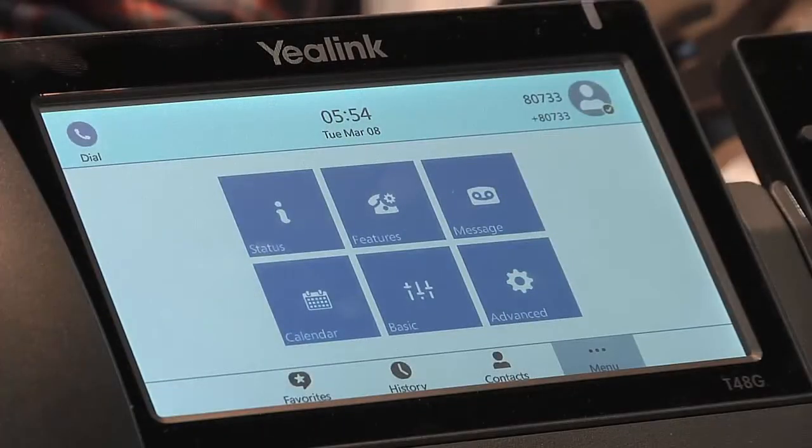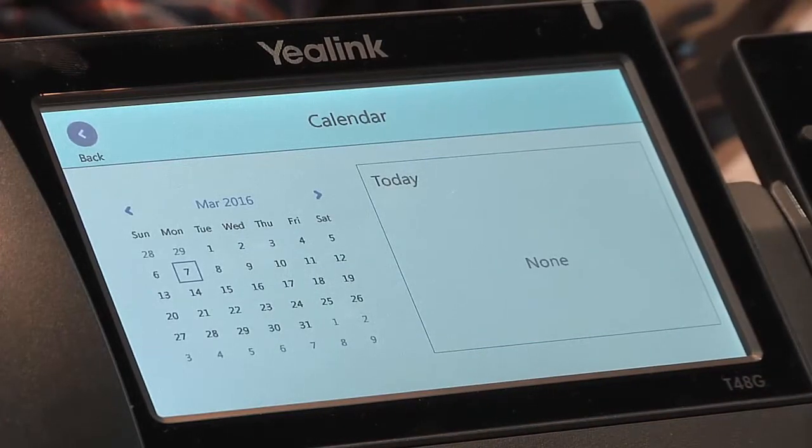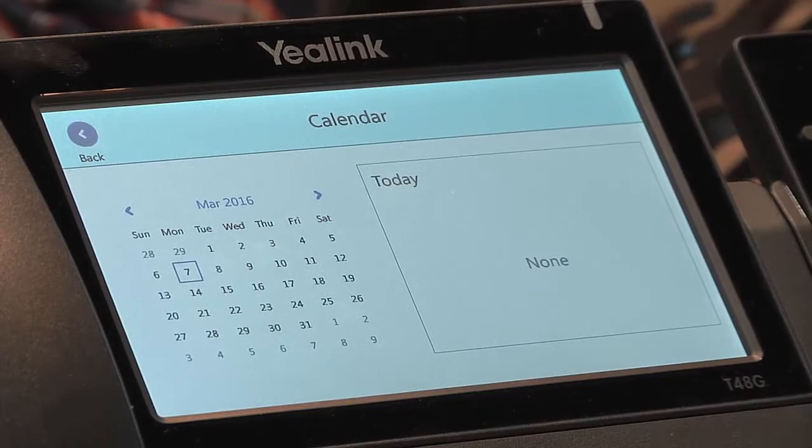As you can see, it has an advanced UI, making things very easy for the user. For example, you could even click on the calendar, and if a meeting was scheduled, you'd be able to join the meeting with a single click without having to dial a number.